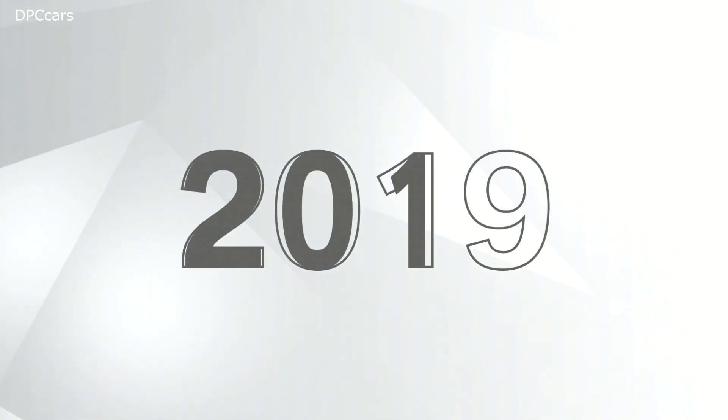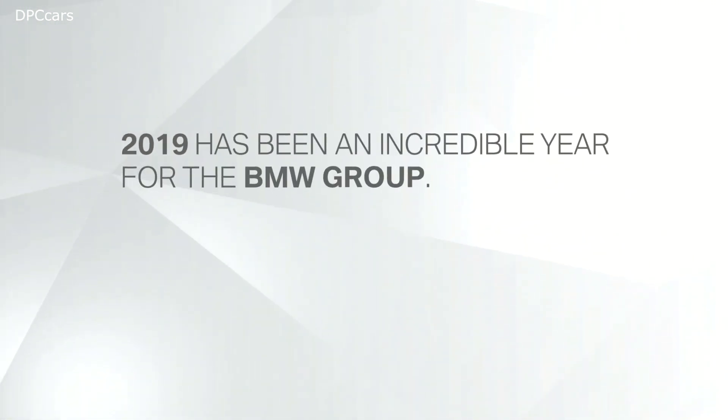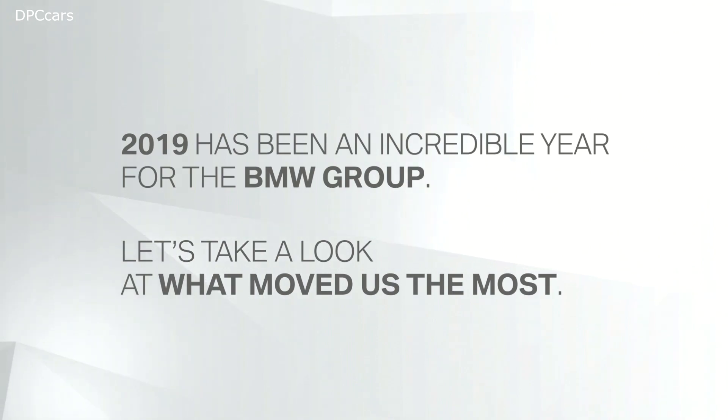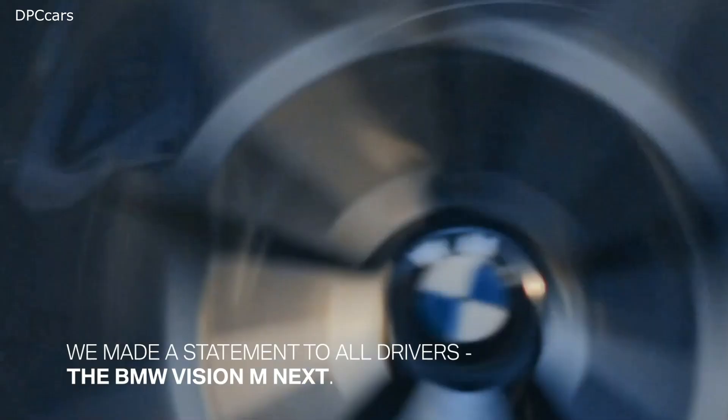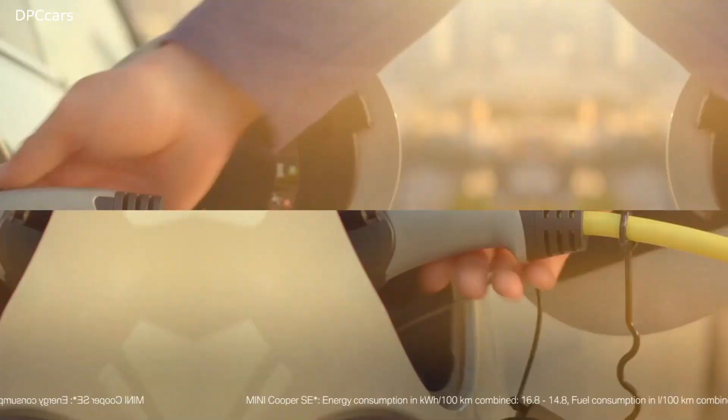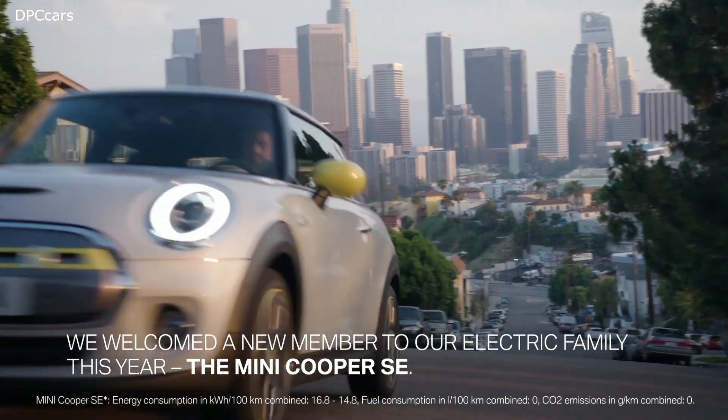Sheer driving pleasure, or Freude am Fahren, is at the core of our brand. The dynamics you feel driving a BMW is one of the key success factors which brought BMW to the position it is today.